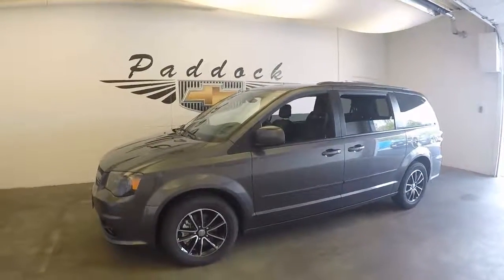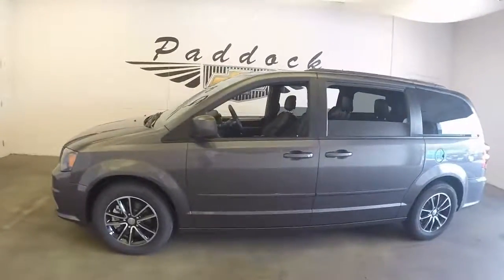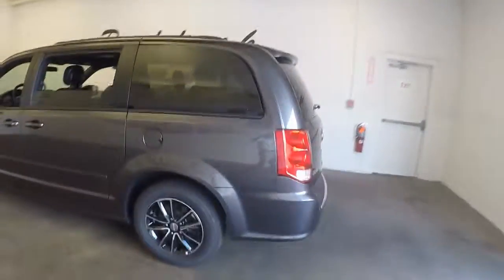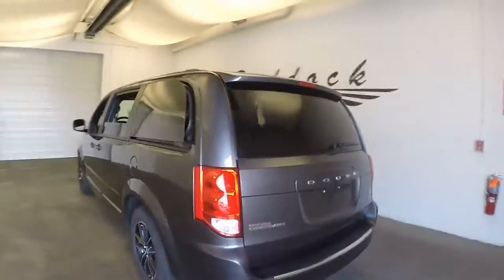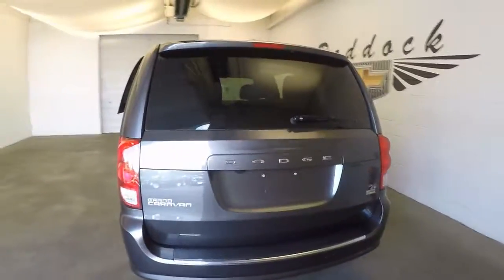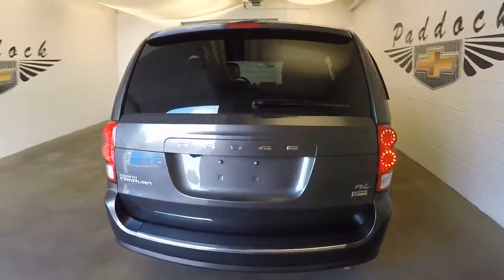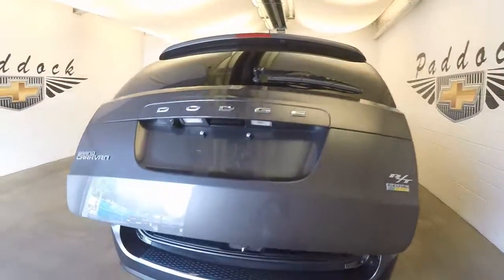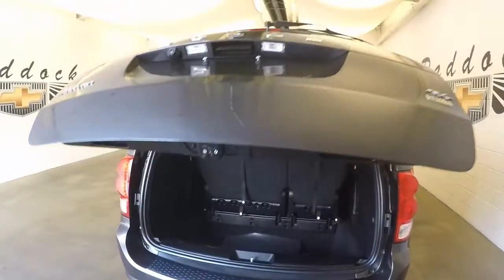The 2016 Dodge Grand Caravan — very nice color, very nice wheels, like the black on silver. This is the RT model. With the remote, the back does lift up automatically, or you can lift it up manually by using the handle.